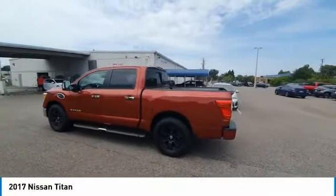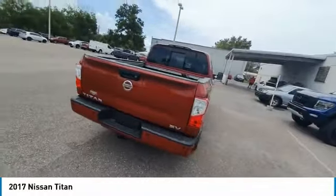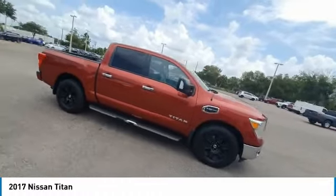You are going to love the 2017 Titan. The Titan houses the Endurance V8 engine, the largest standard truck engine in its class. But the benefits don't stop there.